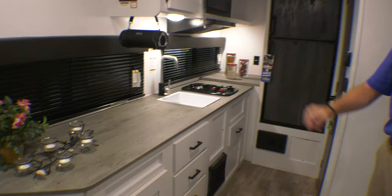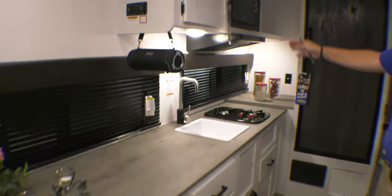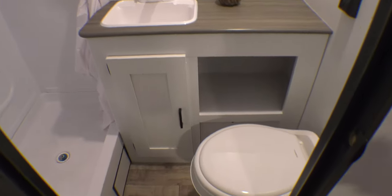The nicest thing about this coach is the counter space. You've got your two-burner stove, microwave over here, and a really nice sized refrigerator in this smaller camper. Of course, right over here is your shower, your sink, and your toilet.